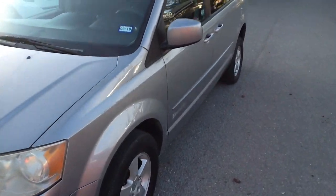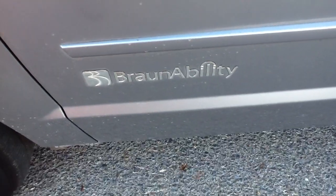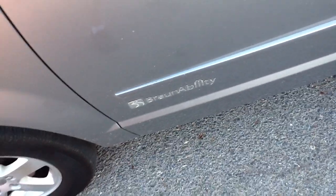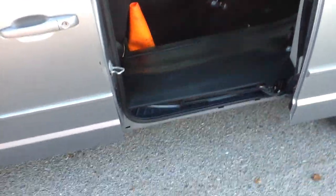This has kind of a neat story to it. It is a wheelchair handicapped van put out by a company called Brown Ability. Very, very functional. It has got the power sliding doors on the side, and you can actually activate the doors with the keypad here. That is the interior on the floor where the wheelchair goes in, and those are the ratchets that hold the wheelchair down.